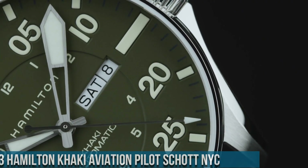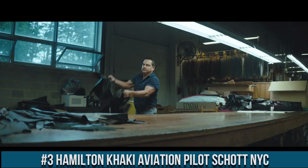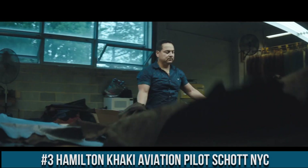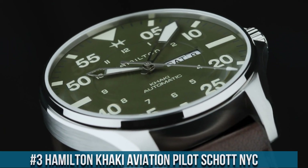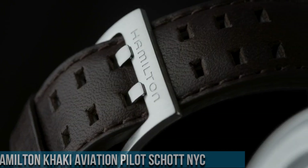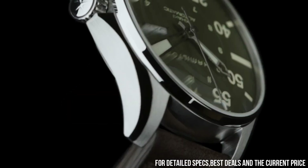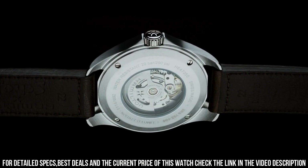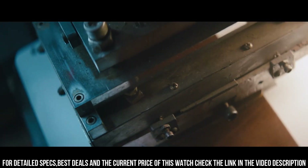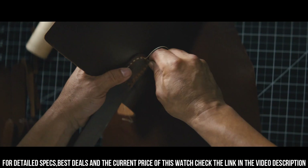Number 3: Hamilton Khaki Aviation Pilot Scott NYC. Stainless steel case with a brown leather strap, dial type analog, luminescent hands and markers, day of the week and date display at the three o'clock position. Hamilton Caliber H30 automatic movement with a power reserve of approximately 80 hours, scratch-resistant sapphire crystal, screw-down crown, transparent case back, round case shape.